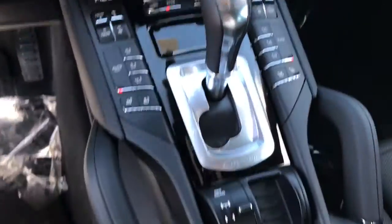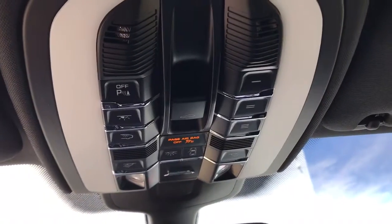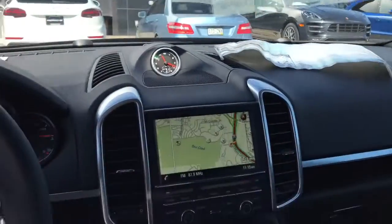This car only has 41 miles on it. It has navigation, heated and cooled seats, and a sunroof as well. And then you have the garage and gate openers, park assist, reversing camera, and the lighting equipment package as well.